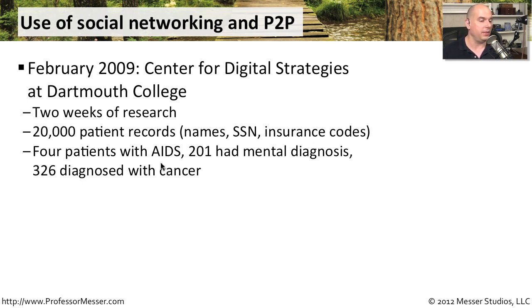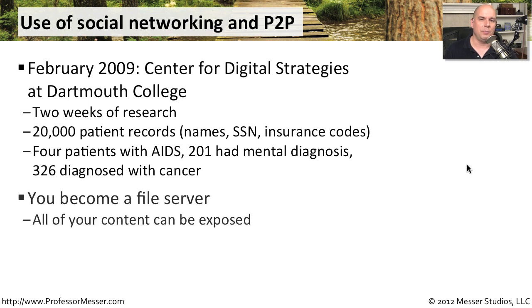Among those records, they found four patients with AIDS, 201 with mental health diagnoses, and 326 diagnosed with cancer — types of information you don't want getting out to the public. You want to be sure your users know that using peer-to-peer traffic turns their machine into a file server, making everything on their hard drive available for the world to see. Users must be trained not to use peer-to-peer software.